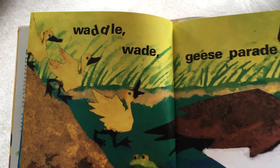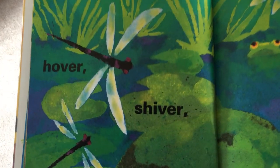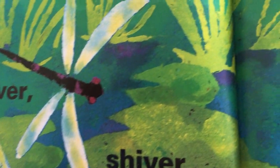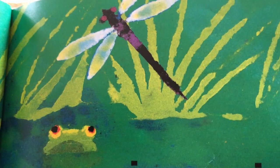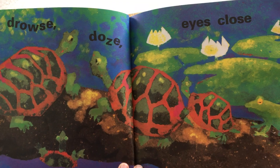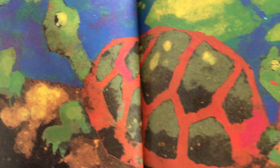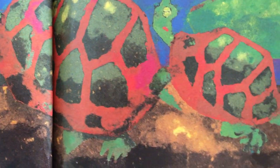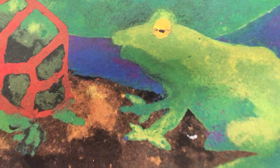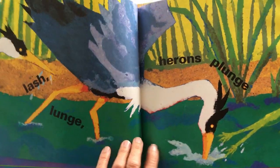Sometimes we hear the geese honking in the sky. Hover, shiver, wings quiver. Drowse, doze, eyes close. Here are the turtles. And the frog. Lash, lunge, herons plunge.